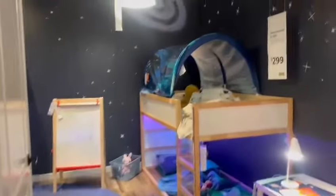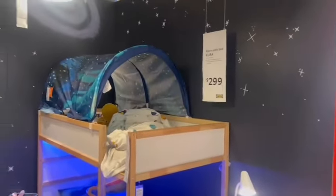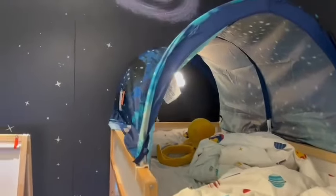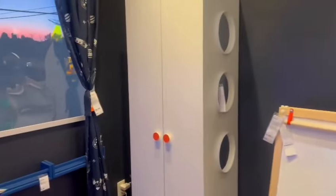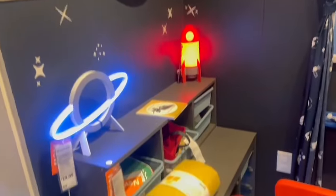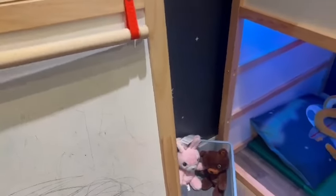I saw a really cute space-themed bedroom set up for a toddler or newborn — it was already arranged the way you'd want it, with price tags on each item like the boards, beds, and toys. It was really adorable and a lot of people were going in to look at it.